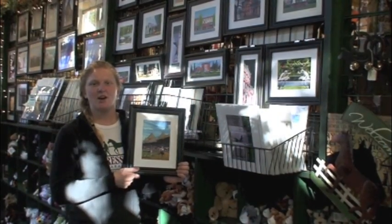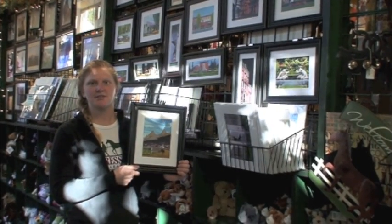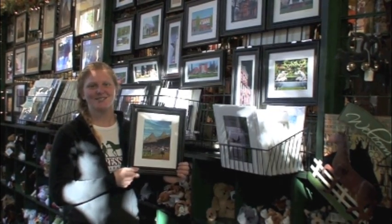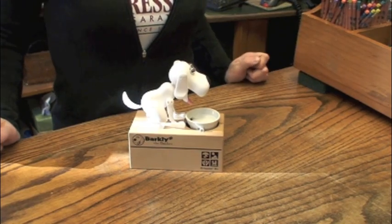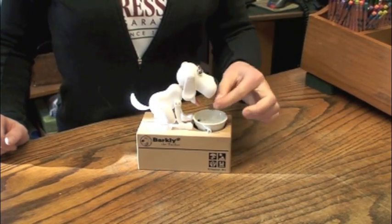Another one of our favorites are prints, note cards, and 2012 calendars of Saratoga landmarks made by local artist Jerry Bradley. An item that's been flying off the shelf this holiday season is Barkley the dog bank, who makes saving fun.